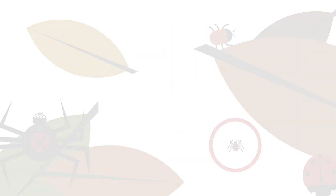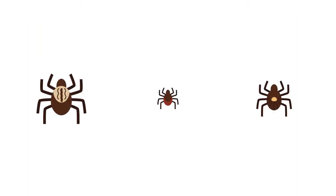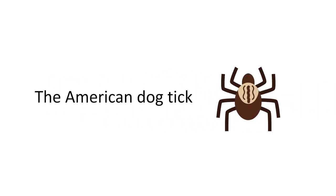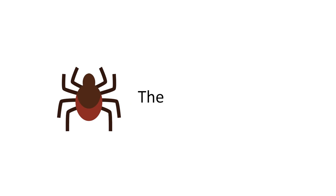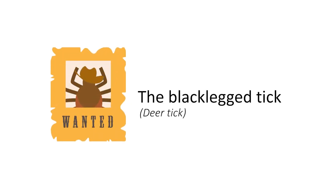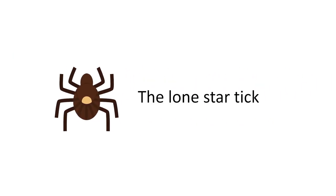In Minnesota, there are about 12 types of ticks, but only three that you need to know about. Most people call the American dog tick the wood tick — it's pretty easy to find, but doesn't usually make you sick. Most people call the black-legged tick a deer tick, and it is the worst offender when it comes to making people sick. The lone star tick is hard to find in Minnesota, but it can also make you sick.